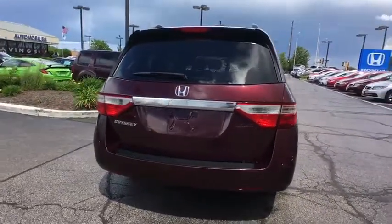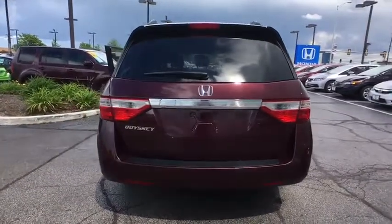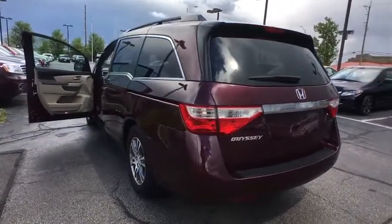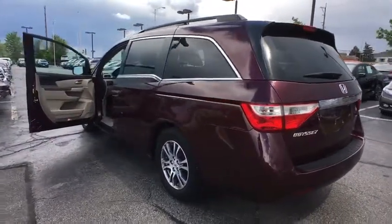traction control, dual airbags, alloy wheels, power steering, four-wheel disc brakes, electronic stability control, heated front seat, trip computer, security system, power windows.